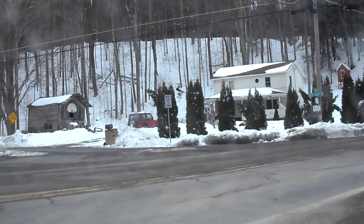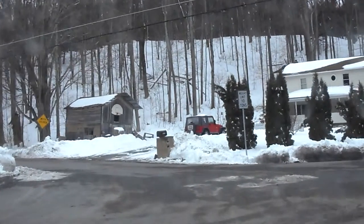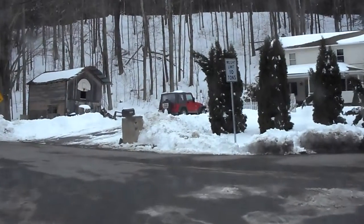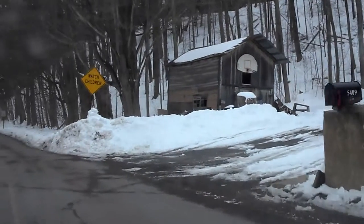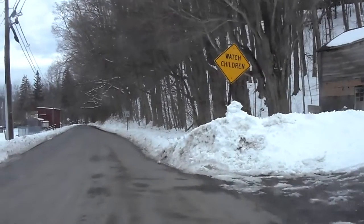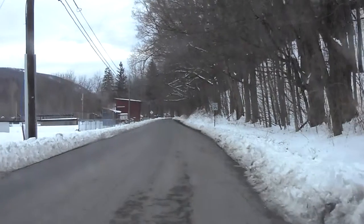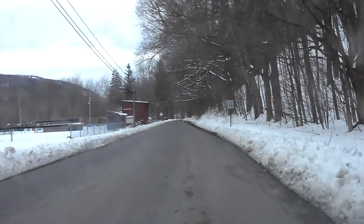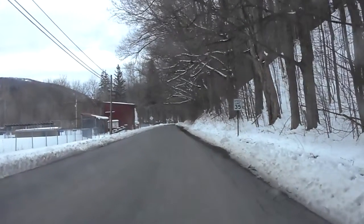This is the video log for State Route 3001, Windy Valley Road, traveling southbound in Wyoming County. This is the intersection with State Route 87 at segment 230. The limits of the inspection go from State Route 87 to a truck turnaround. It is March 9th, 2011.